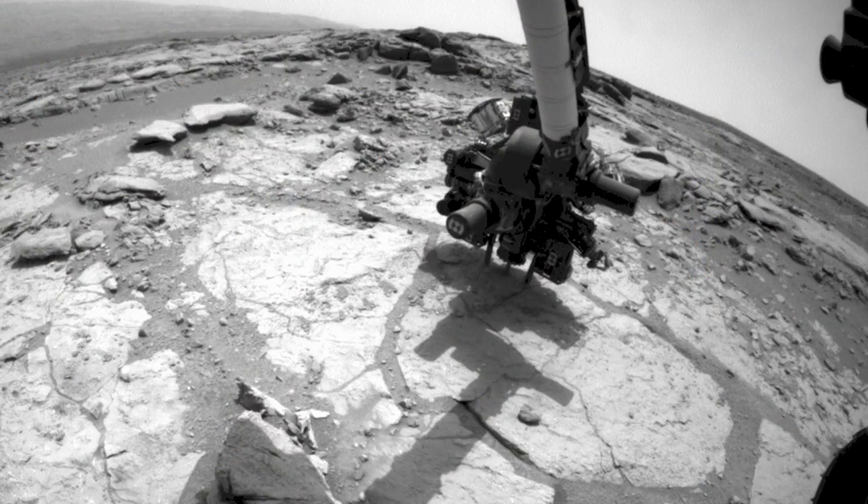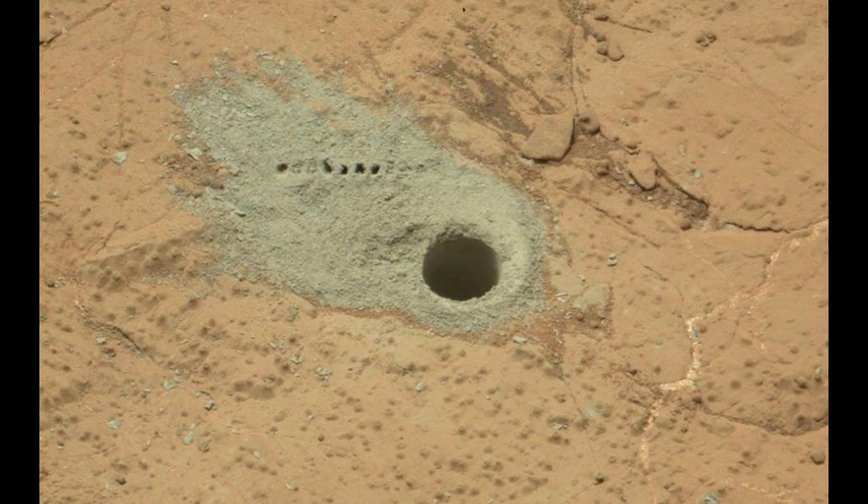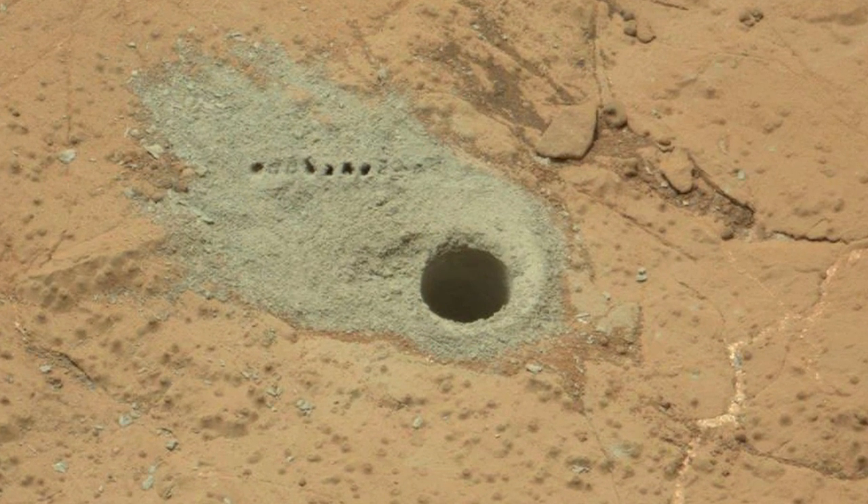Getting back to the present, Curiosity just finished drilling her second rock in Yellowknife Bay in order to confirm the remarkable discovery of an ancient habitable environment, and to see if there's any variation among the rocks within Yellowknife Bay.